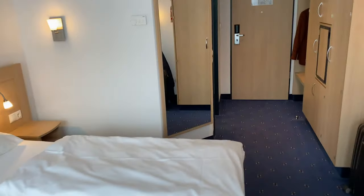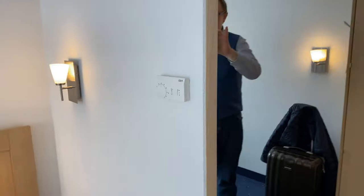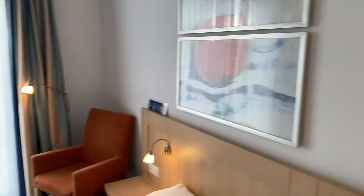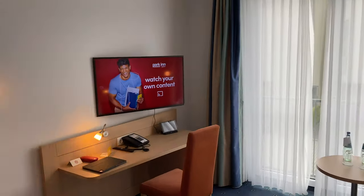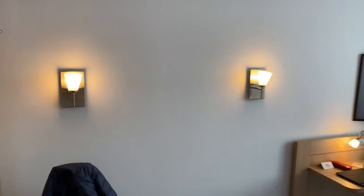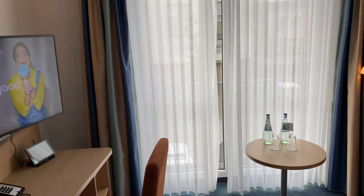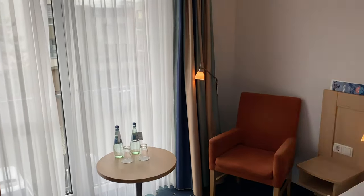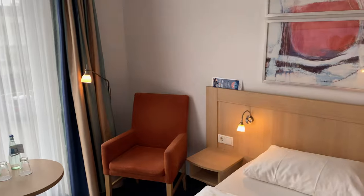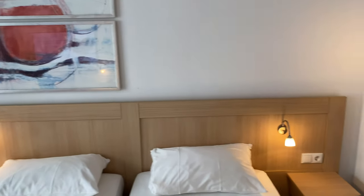Viel mehr gibt es jetzt auch nicht zu sehen. Klimatisiert ist das Ganze – da seht ihr die Klimaanlage – und bedingt durch Baujahr 2008 natürlich auch noch alles relativ frisch gehalten hier. Das soll es gewesen sein: ein etwas ungewöhnlicher Zimmercheck aus Papenburg im Emsland. Ich verabschiede mich – wenn ihr oben rechts auf Check-In klickt, dann verpasst ihr niemals ein neues Video, denn dann habt ihr meinen Kanal abonniert. Ich wünsche euch einen wunderschönen Tag und sage bis in Kürze – ciao, ciao, der Hotelchecker.